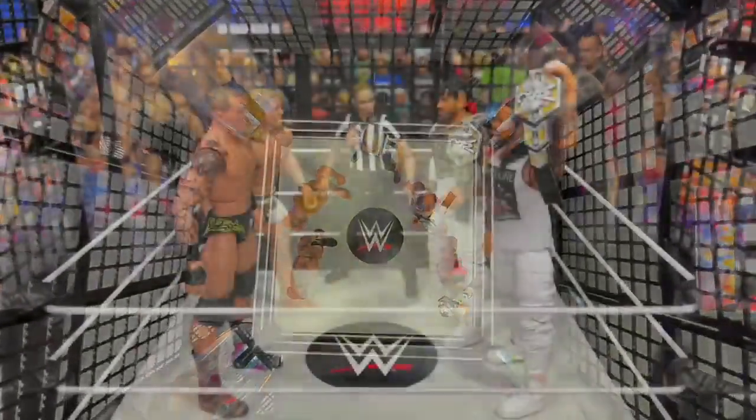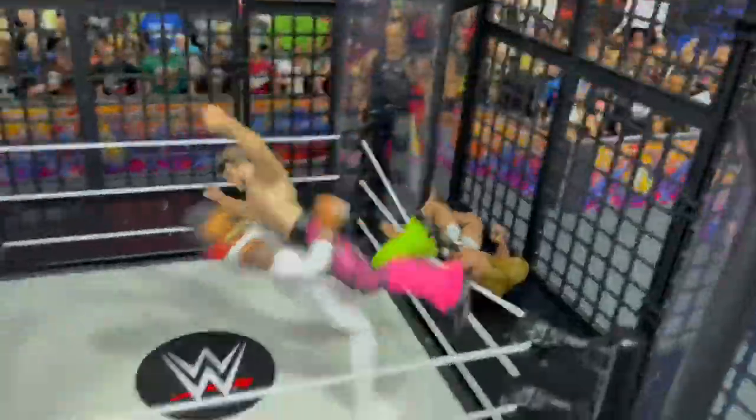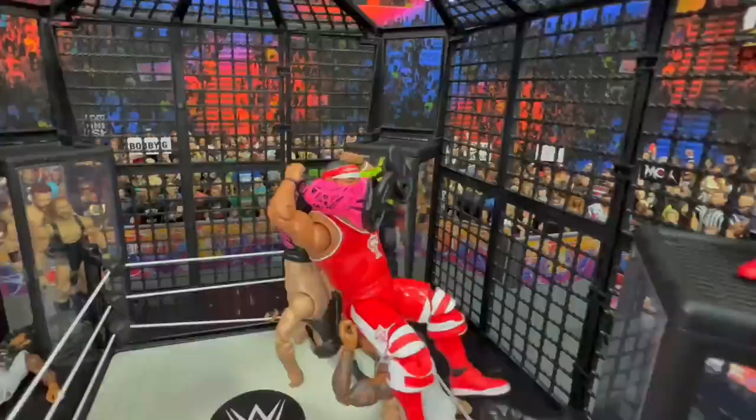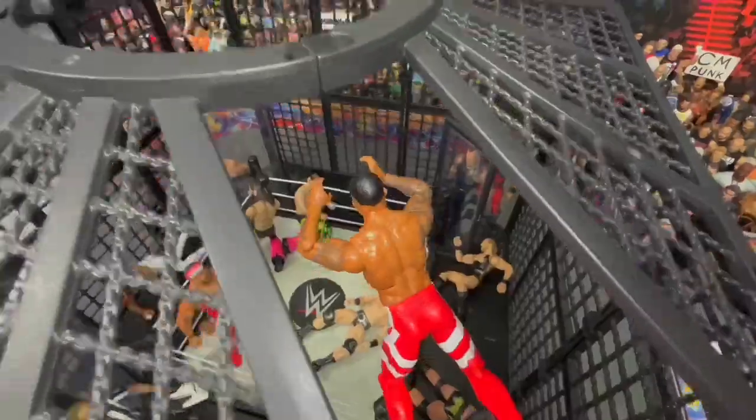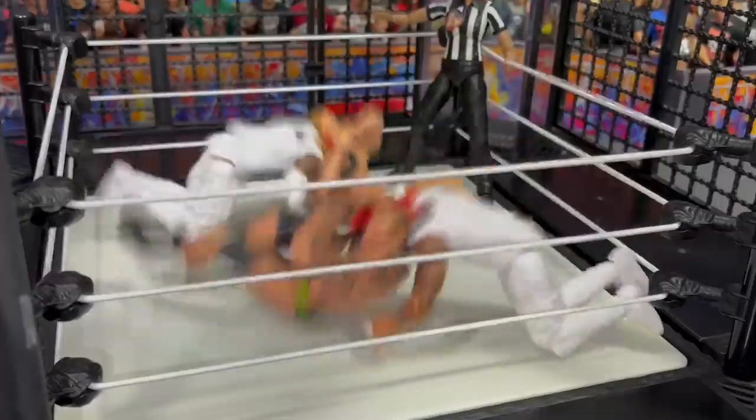Number 9: Elimination Chamber Match for the WSC Hardcore Tag Team Championships. A variety of tag teams were on display in this chaotic chamber match. The teams utilized the chamber in awesome ways as we witnessed a lot of high flying action from the high rent districts of the chamber, and many cool sequences such as the superkick party and the double RKOs mid-air.